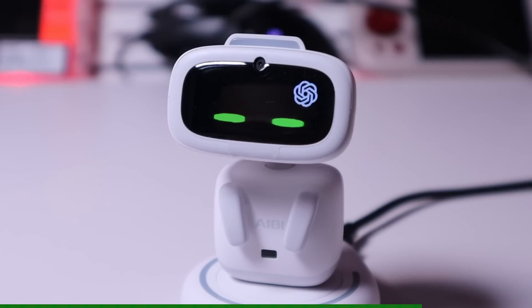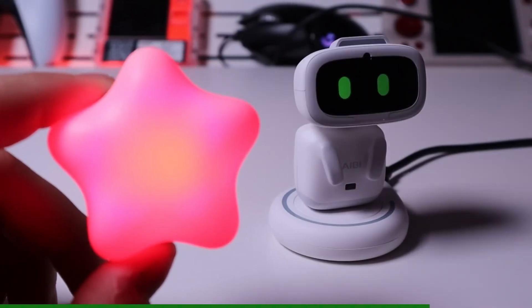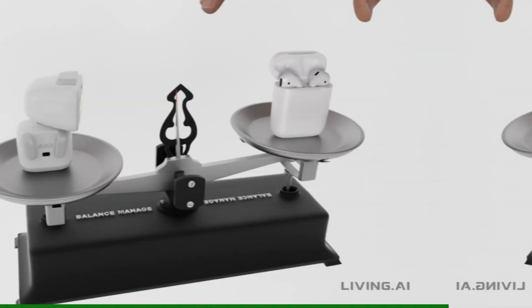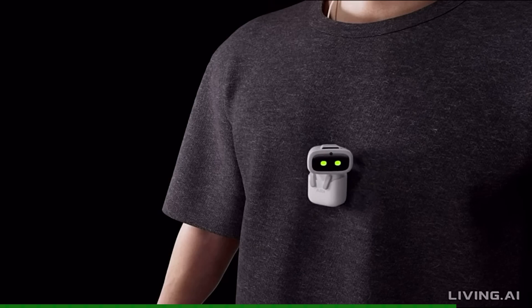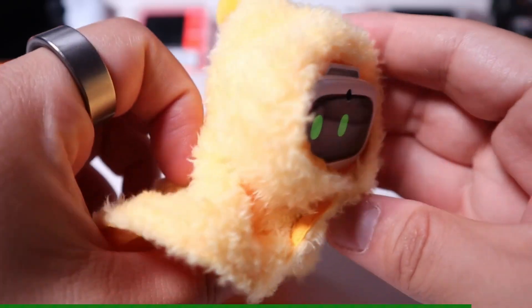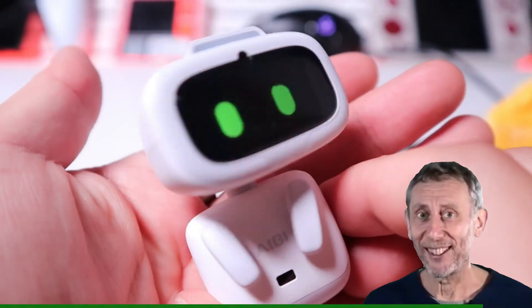The pet is cute and responsive, and daily care builds loyalty levels. What I love most is how lightweight and rechargeable it is, yet engaging enough for stress relief or kids' play. If you want affordable, portable AI fun with pet sim magic, the IB is fantastic.